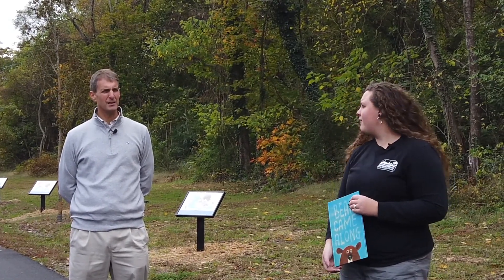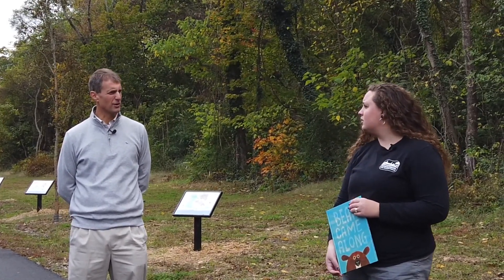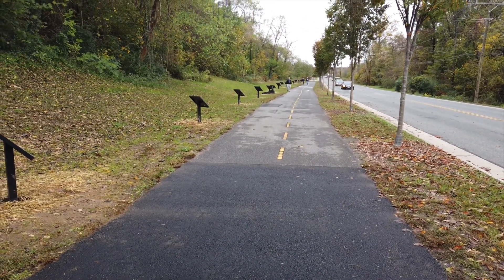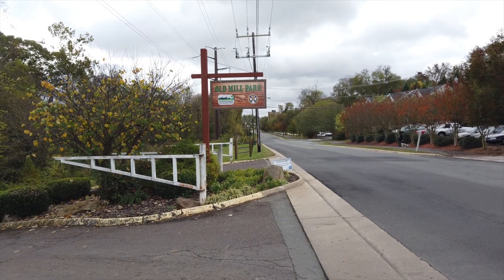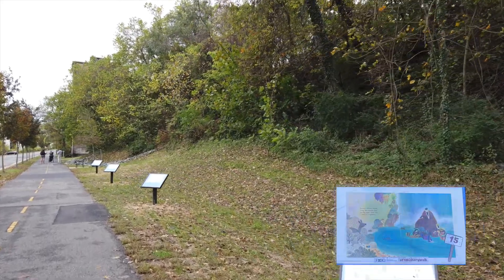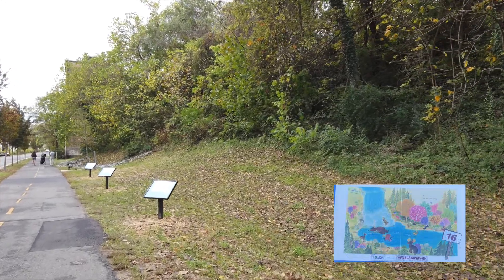Tell us exactly where we are on the trail right now. We are on the Rappahannock River Heritage Trail. We're right between Old Mill Park — Old Mill Park is right down the road here — and on the other side is Ford Street. We're right on Caroline Street.